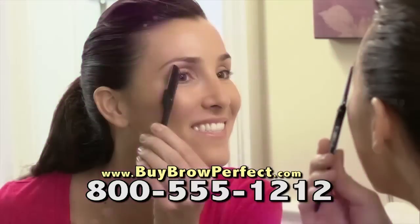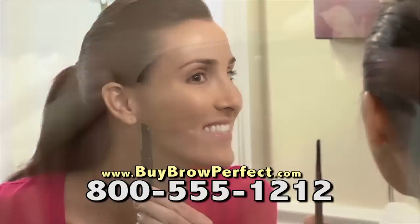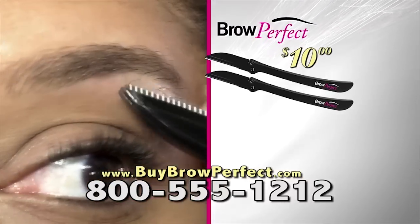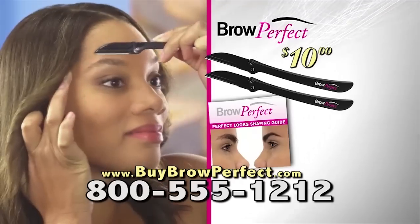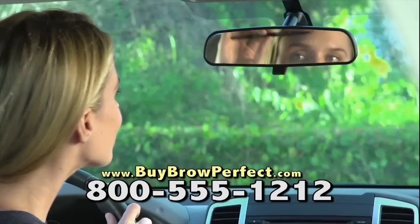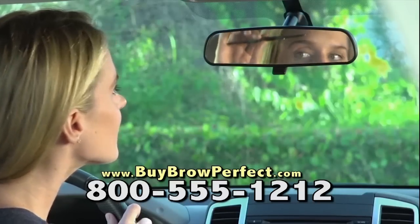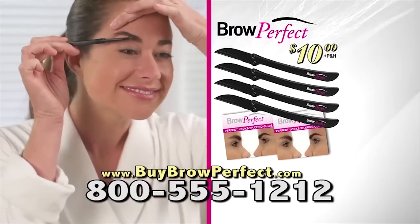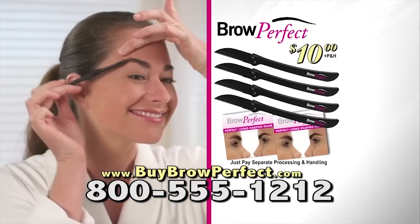Turn that ow into a wow with Brow Perfect. During this special TV introduction, we'll send you not one, but two Brow Perfect shaping tools and the Perfect Look Shaping Guide for just $10. Keep one in your purse or in the car for quick touch-ups wherever you are. But to make this the most perfect offer on TV, we're going to double everything free — just pay for processing and handling.